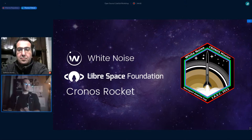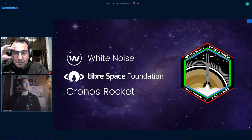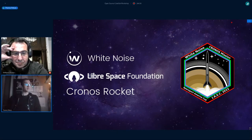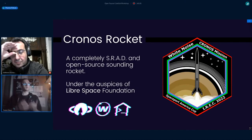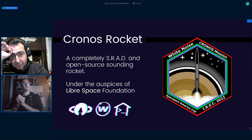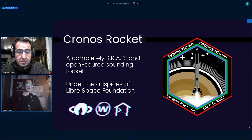My name is Thanos. I'm the team leader of the student rocket group White Noise, and under the auspices of the Libre Space Foundation, for the last one and a half years we have been developing Chronos. Chronos is a hybrid-powered sounding rocket. Its title is a completely STRAD — Student Researched And Developed — and open-source sounding rocket, which means that we design, research, and actually manufacture each part of the rocket in-house as far as we can go.